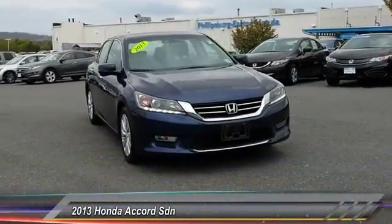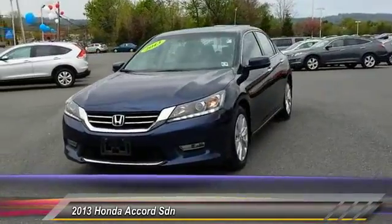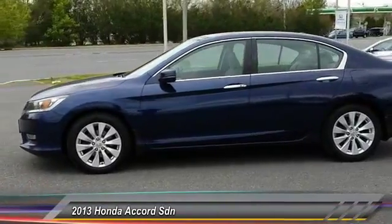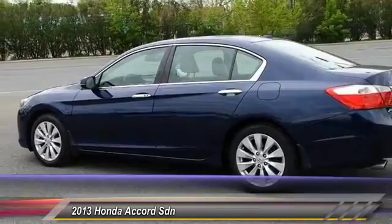The 2013 Accord — ingeniously simple, yet overflowing with luxury and technological creativity. All that and more in the Accord, and is priced below $20,000. This vehicle has less than 100,000 miles.